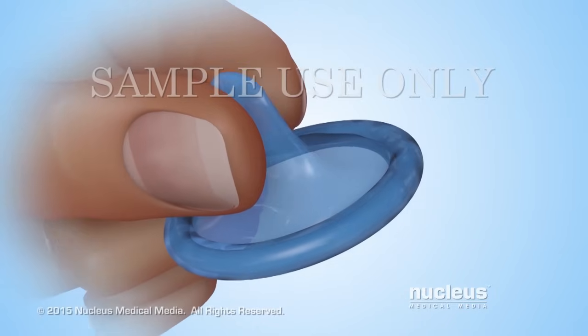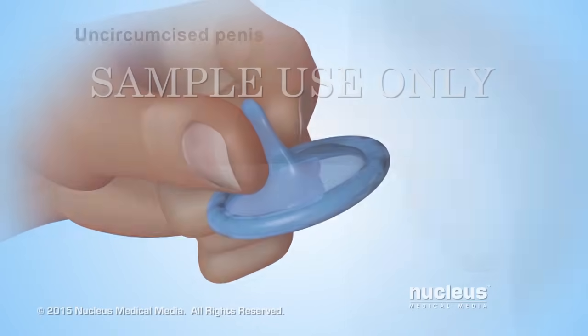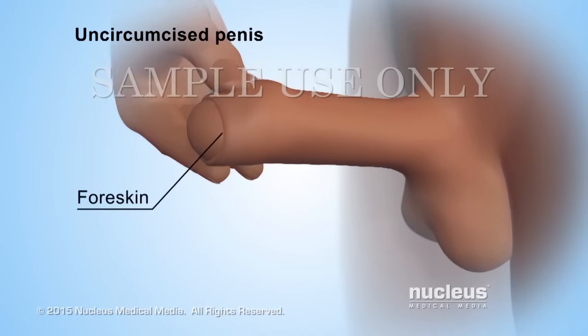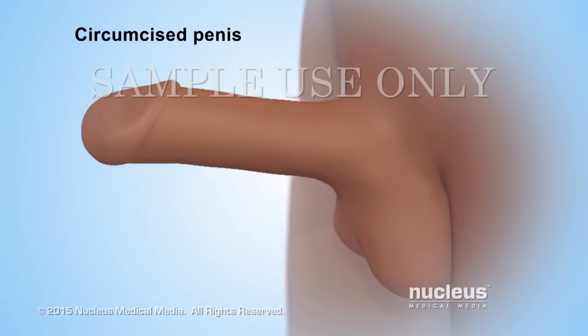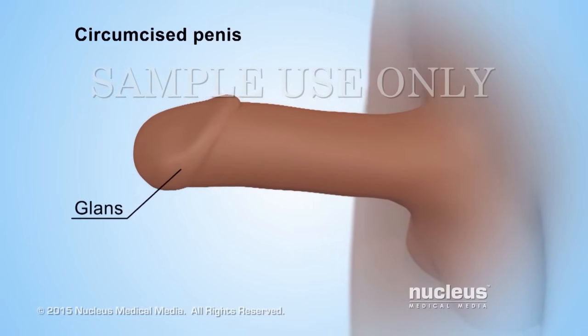Pinch the reservoir, or at least a half-inch space at the tip, to remove any air inside it. If the penis is uncircumcised, which means it still has foreskin, pull the foreskin back to expose the head, or glans, of the penis. If the penis is circumcised, the glans is already exposed because the foreskin has been removed.